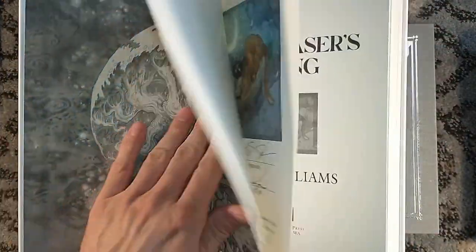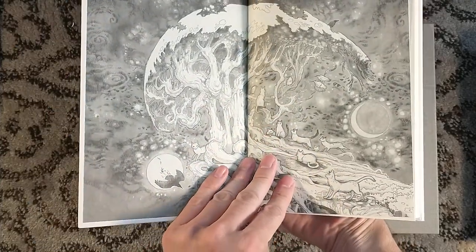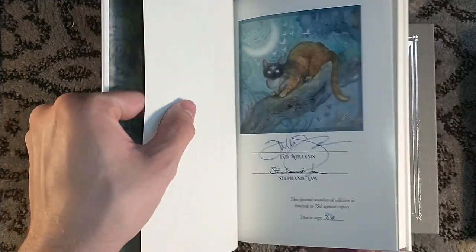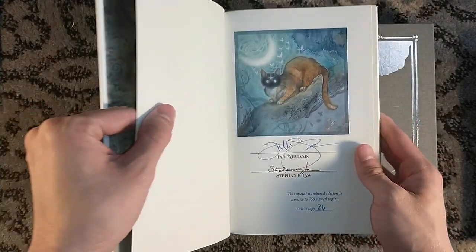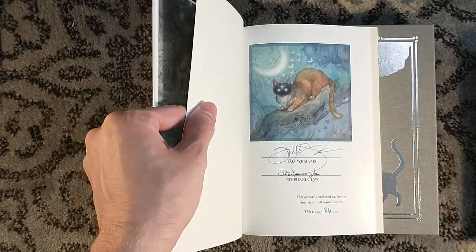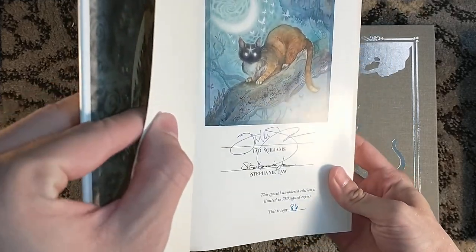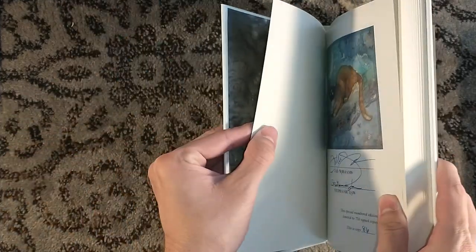The book is stunning. Beautiful endpapers. Holy crap. And the signature page up front — number 86, to match many of my other Grimoak titles — signed by Tad Williams and Stephanie Law. Wow. That is beautiful.